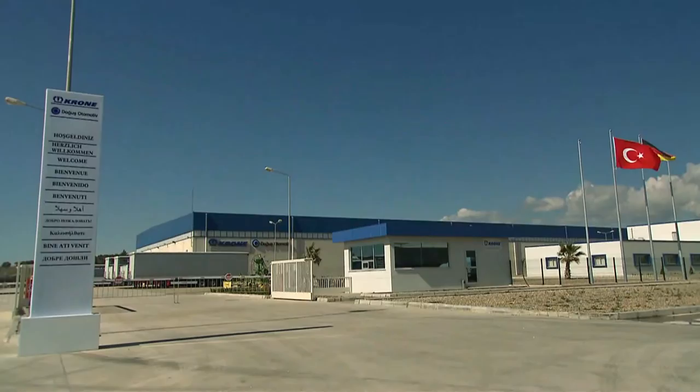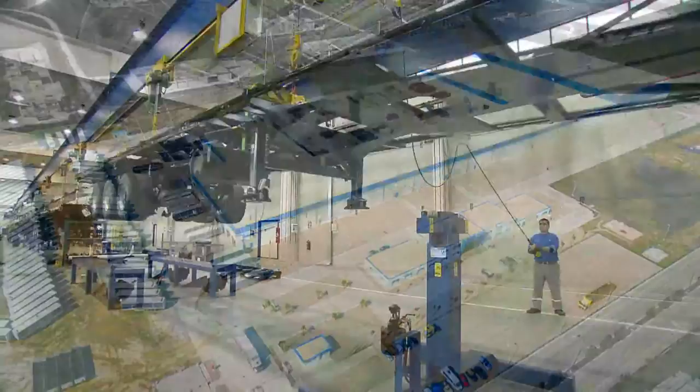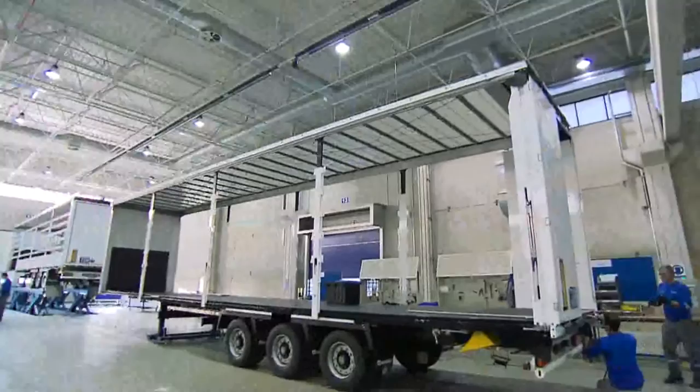A Turkish-German joint venture in southwest Turkey, Krona and Dogos Automotive are operating one of Europe's most modern trailer factories in Tire. This factory facilitates tried and tested Krona trailer quality to be manufactured and offered outside of Germany.